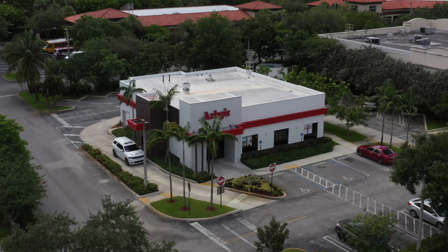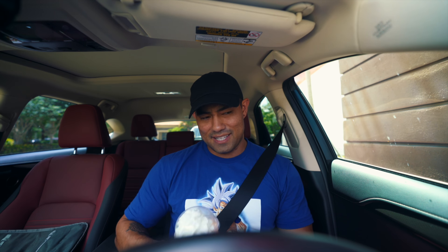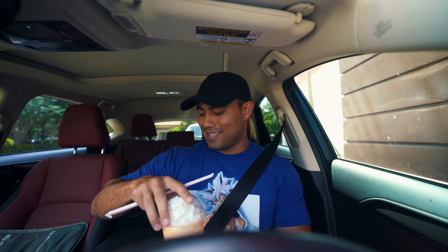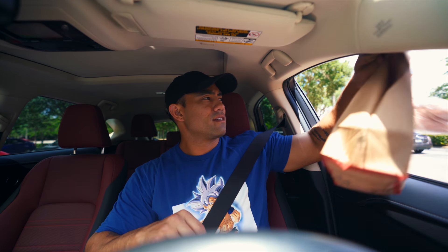Our next destination is Arby's and we're looking for the secret menu item called the meat mountain. I'm hoping this location has it. They do have it — that's not on the menu, it's technically a secret menu item. Last time I looked for this item I had to go to three different Arby's. I also got their orange cream shake, which I thought was fantastic in a recent video, so we had to include it — this is a 10 out of 10 shake. Food is secured.